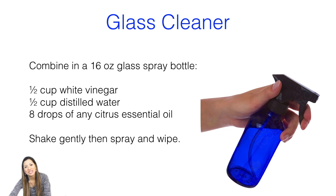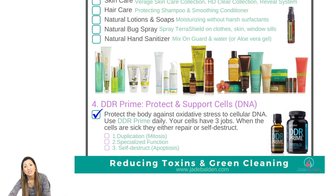Here's a glass cleaner recipe: half a cup of white vinegar, half a cup of distilled water, and eight drops of your favorite citrus oil. Put it in your spray bottle — it really works. Wipe with a paper towel, no streaks, and you don't have to have that blue chemical stuff. I get my kids to do the cleaning on Saturday, so it's important they don't get hurt.